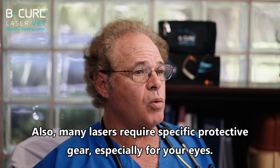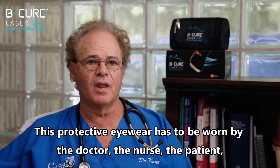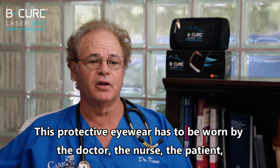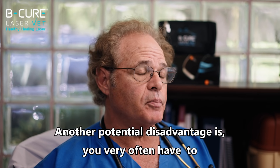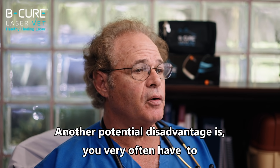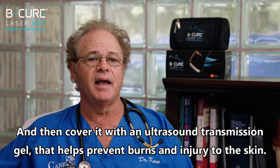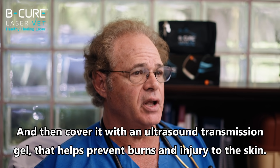Many lasers require specific protective gear, especially for your eyes. This protective eyewear has to be worn by the doctor, the nurse, the patient, and the owner during the therapy session. Another potential disadvantage is you very often have to shave the fur off the pet in the area you're going to treat, and then coat it with an ultrasound transmission gel to help prevent burns and injury to the skin.